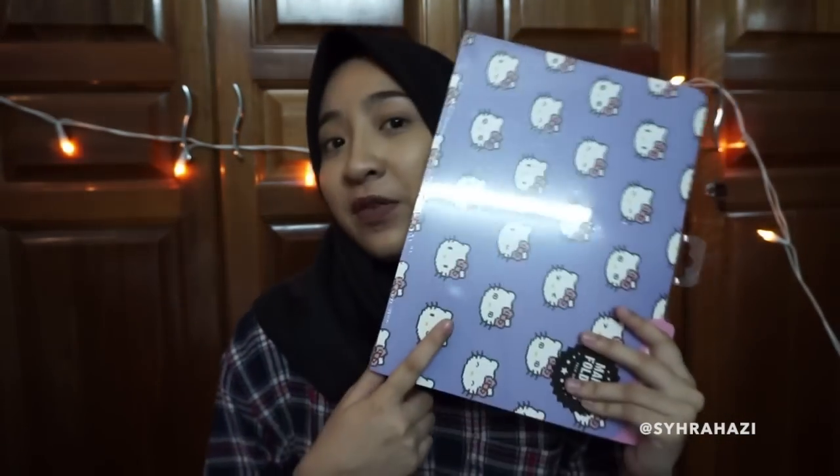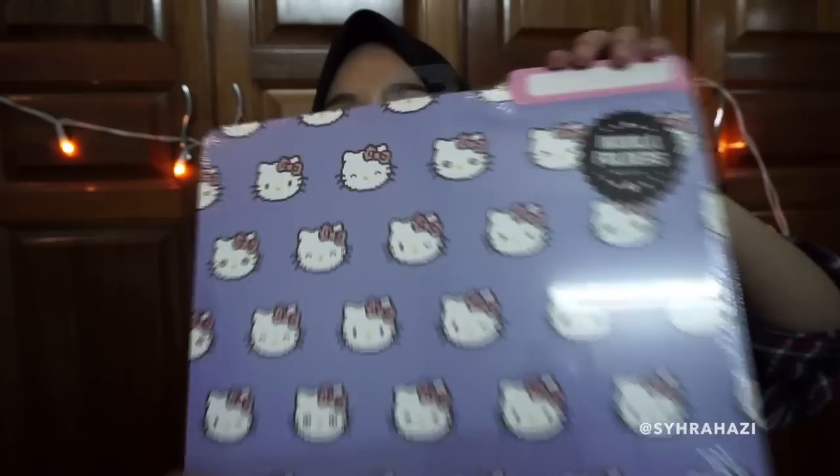The next thing I got from Taipo is these Hello Kitty Manila folders, which come in a pack of five — all the same picture. The reason I bought these is because I know that some lecturers or teachers give you a lot of notes for different subjects. These would be really helpful so you can sort notes by subject. You won't lose anything since there's a little label box where you can write down which subject each Manila folder is for.